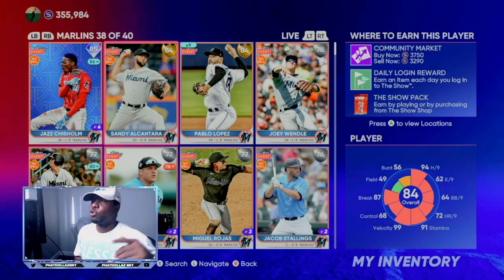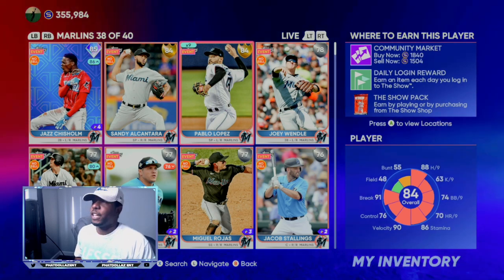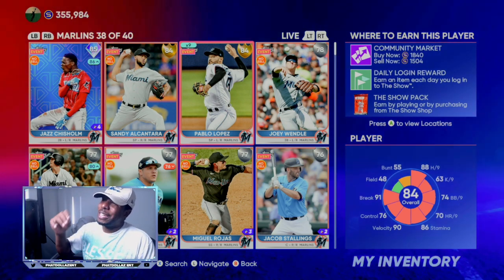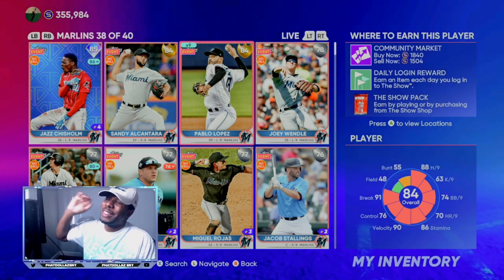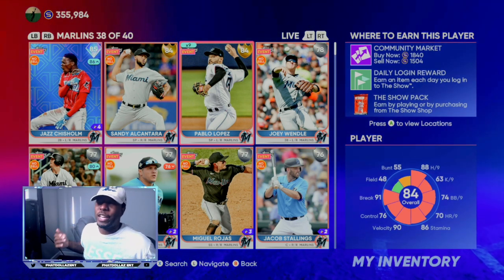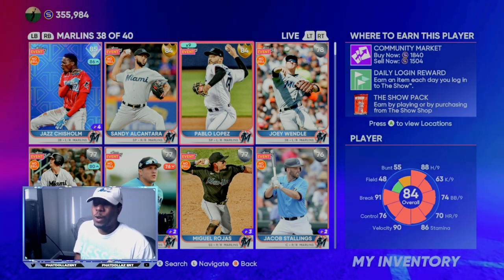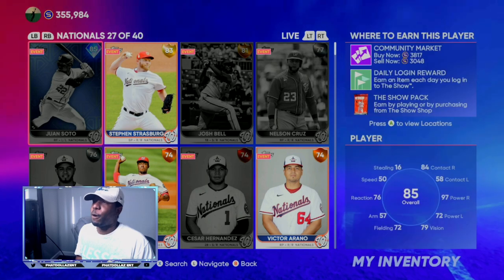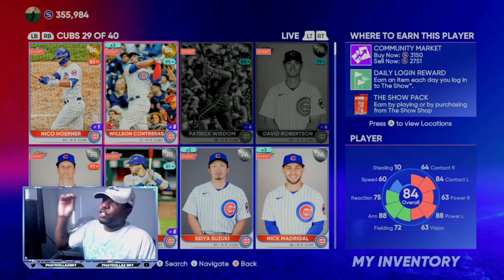I had a few Sandy Alcantara cards and sold them on the last stream — if you didn't watch, go check out the channel. Pablo Lopez is not trending up like I wanted him to, but it's still an unlimited stub method. If you buy him today for 1,504 and he goes up to 2,000 stubs, you are making 400 stubs per investment. All you have to do is wait 24 more hours — you want to do it before the roster update drops, as he might go down to an 83 overall. Get the stubs off hype and take advantage of the market.